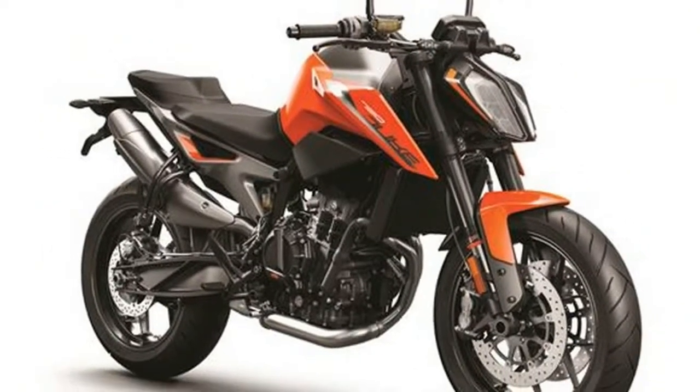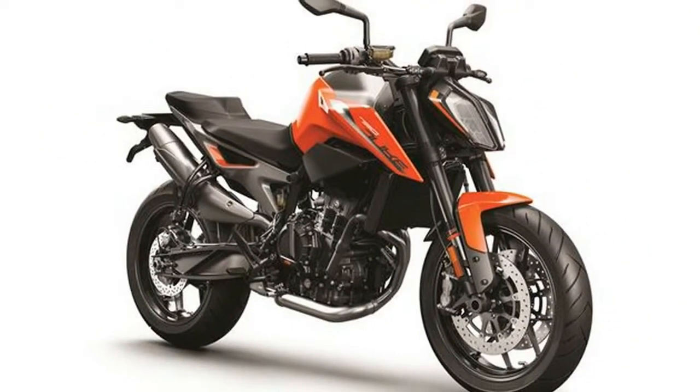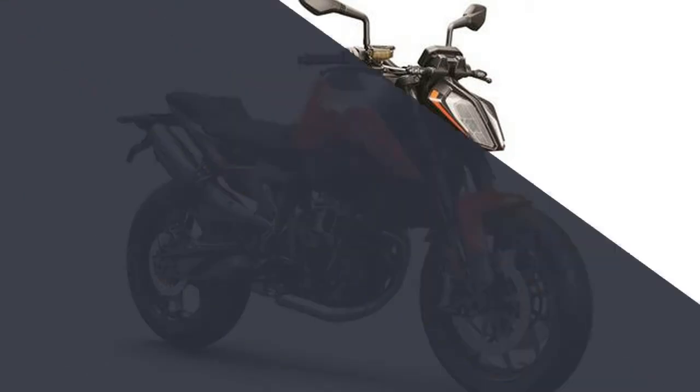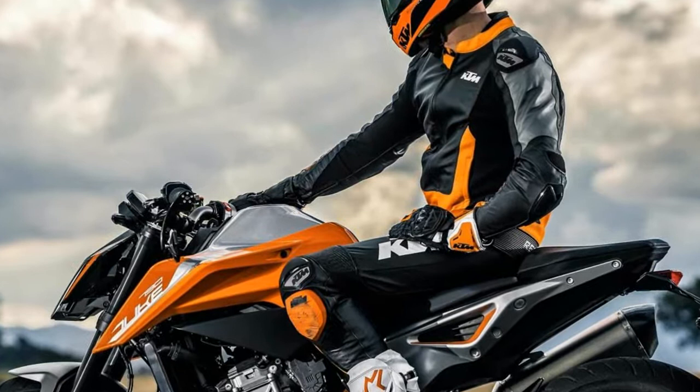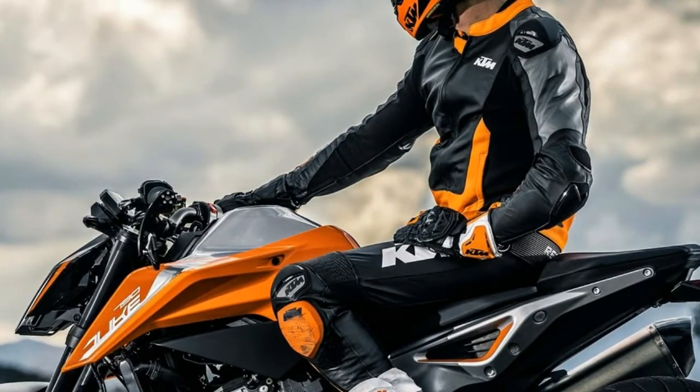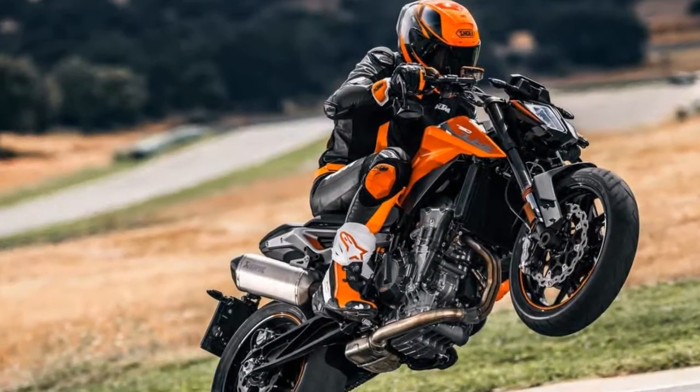The new 790 Duke takes much inspiration from the larger, truly uncompromising 1290 Super Duke R, but boils that pedigree down into a lighter, much more manageable package — one suitable for a wider variety of riders interested in sport riding.